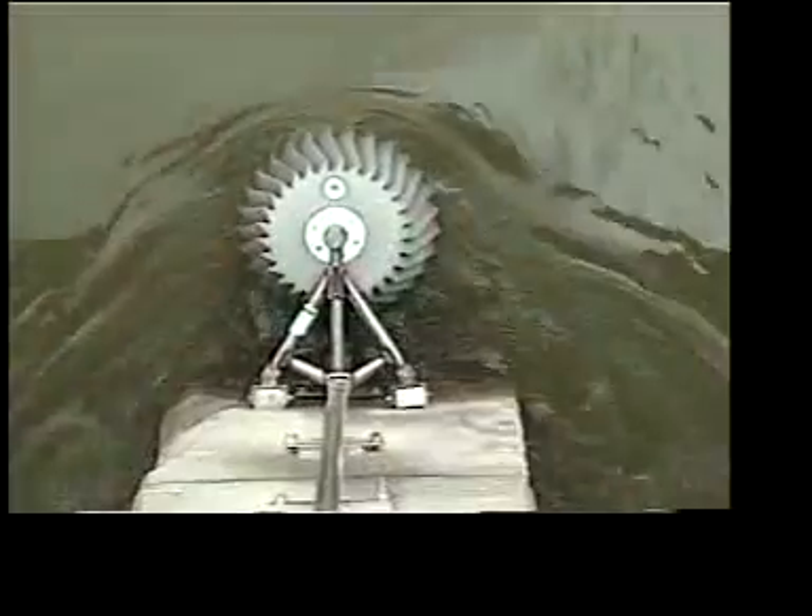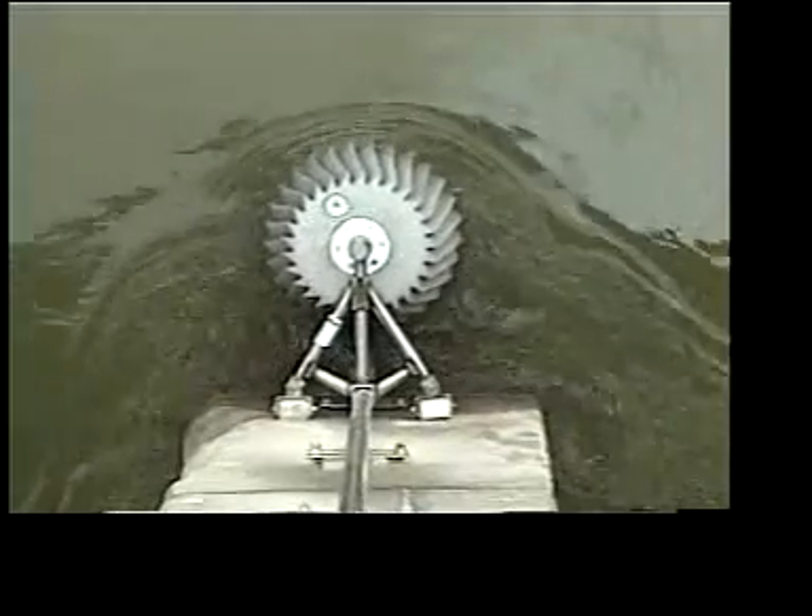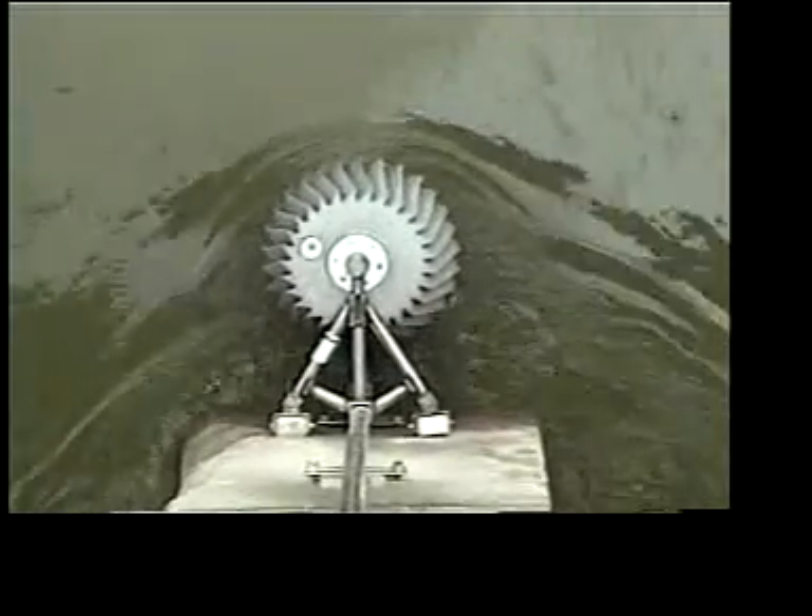Bridge Shark units can be placed on a pile in the river or directly bracketed to the bridge pier. Debris-Free designs each system's configuration around that specific bridge to most effectively divert drift through the open span.